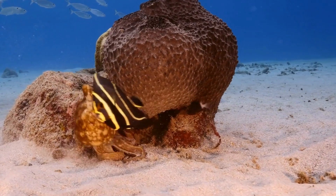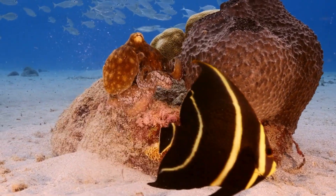Octopus. An octopus has eight arms. It can squirt ink to hide.